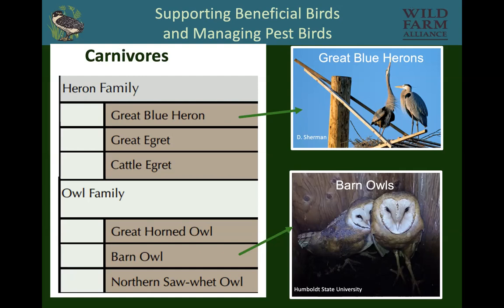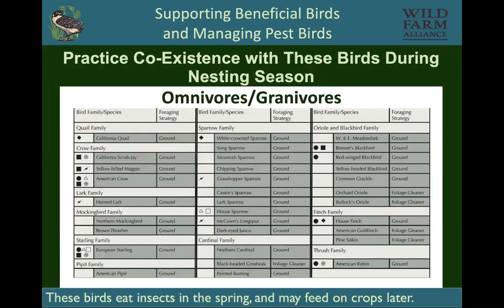Barn owls, which eat rodents, need boxes. There are also carnivores that need vegetation. Omnivores and granivores are birds we really need to practice coexistence with — they are predominantly beneficial during nesting season, but we may need to keep them out of the crop during harvest. That's everything from quail and crows and mockingbirds, starlings, sparrows, and blackbirds.